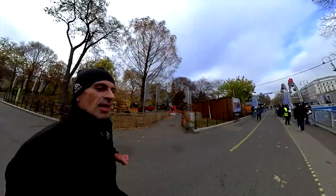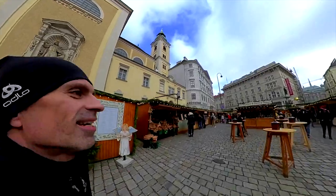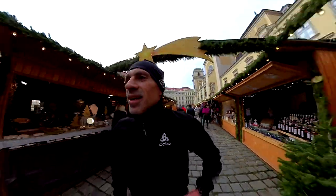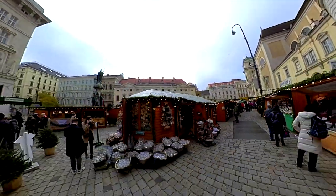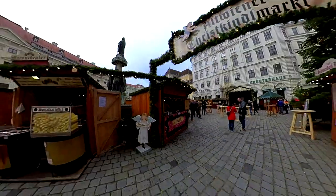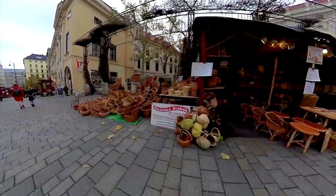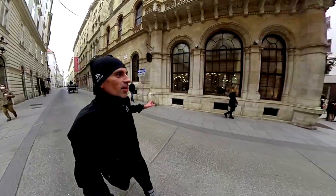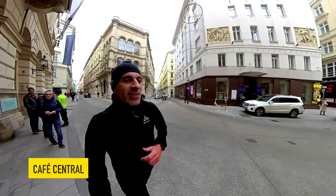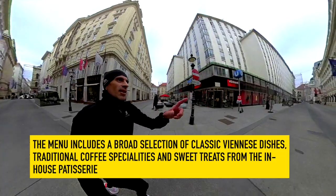Stephansplatz — I almost forgot the smaller one nearby the opera house. You can see it's still mulled wine here, it's full of shops. Mulled wine again — super nice guys! This is the little, really famous bar for breakfast — I would also suggest going there. Cafe Central. And here we are guys — how beautiful is this place!